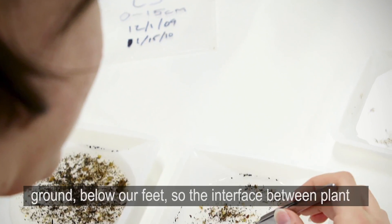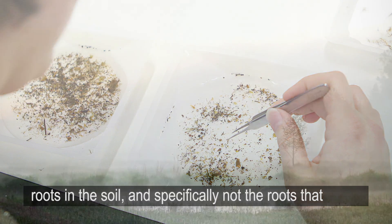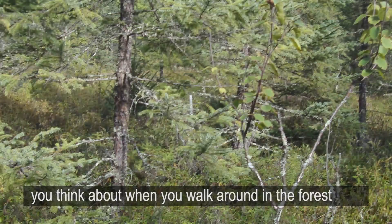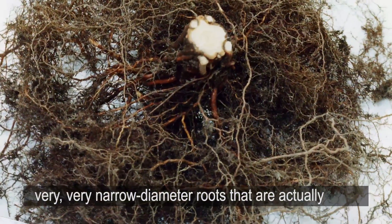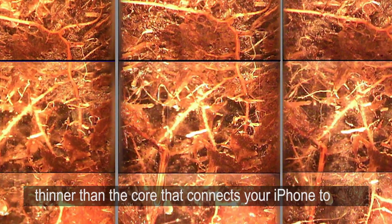Specifically, I'm interested in what's going on below ground, below our feet — the interface between plant roots and the soil. Not the roots that you think about when you walk around in the forest and see big roots coming up from the soil, but very, very narrow diameter roots that are actually thinner than the cord that connects your iPhone to your earbuds.